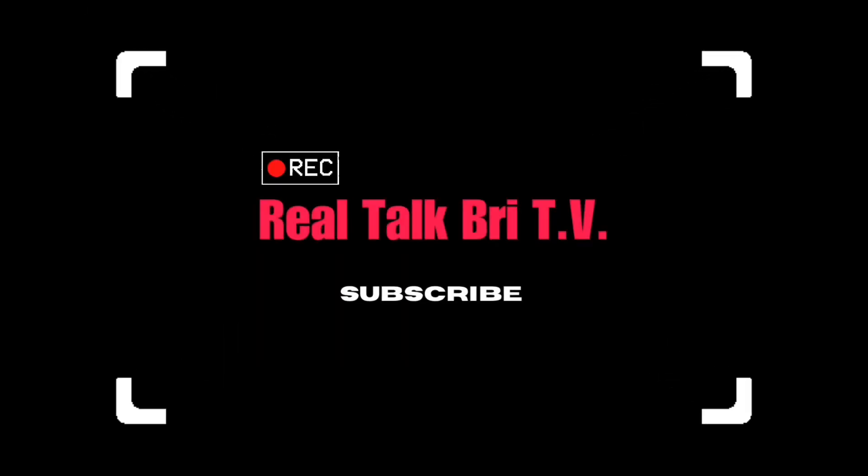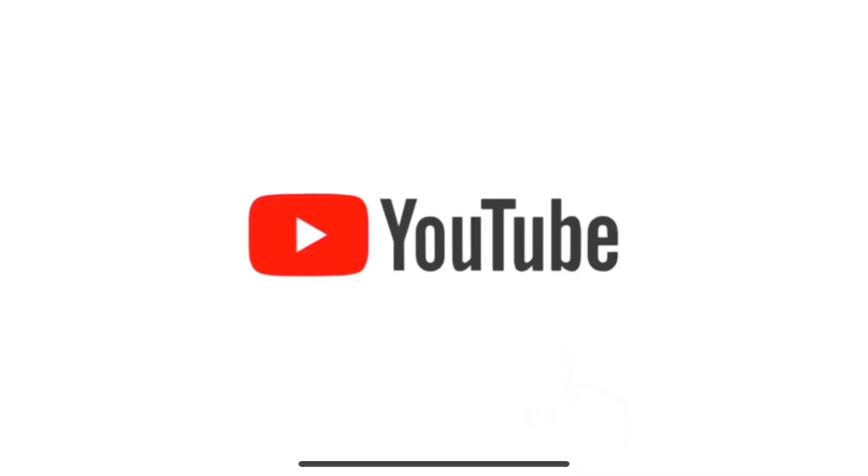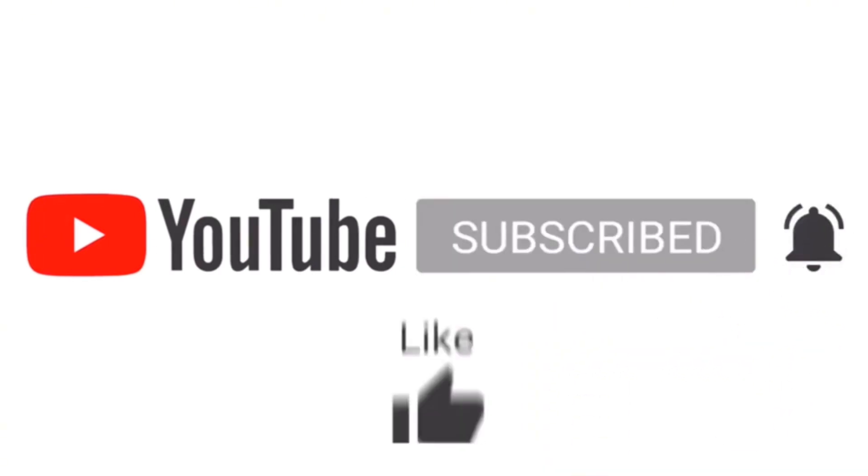Good real talk TV, it's your girl Bris and we are back at it again on the channel. If it is your first time stopping by the channel, welcome — feel free to subscribe if you enjoy financial content that may be valuable to you.